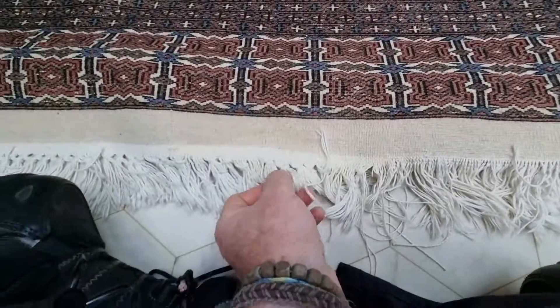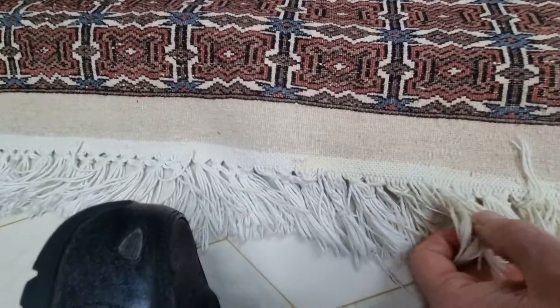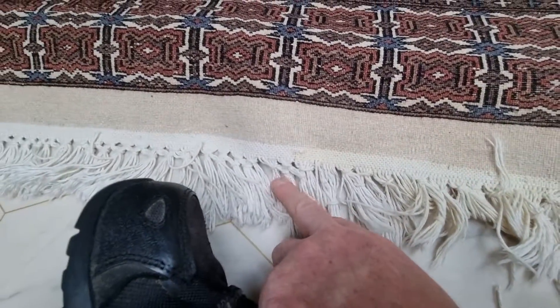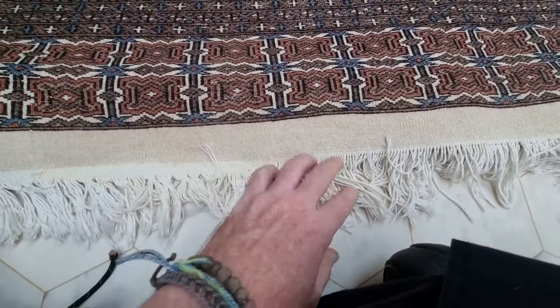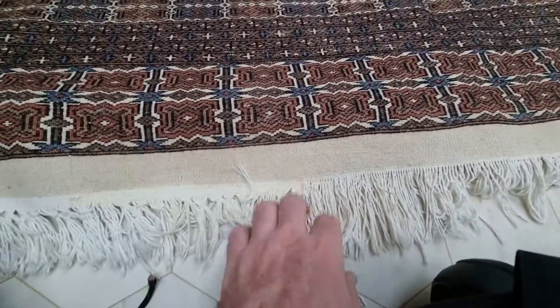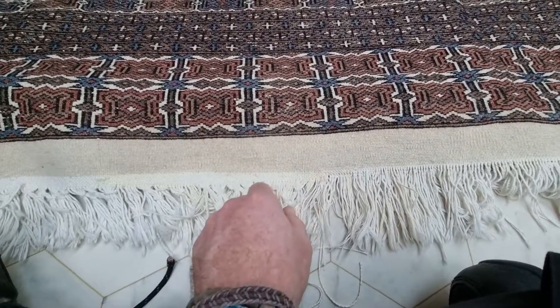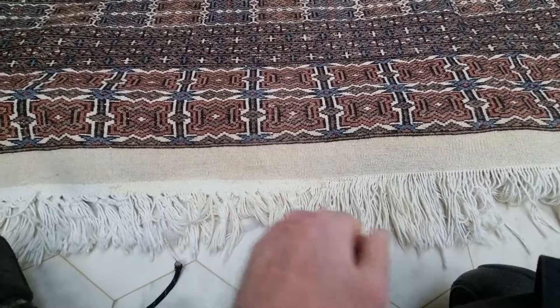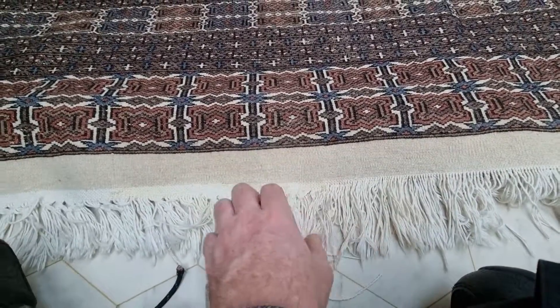And then I'm working on a repair — we've got a custom fringe. It's a knotted fringe but over the years it's all been coming undone. So this rug's all been cleaned and I'm just going to mess about with the fringe a bit, just put a secure stitch all the way across there to make it look a bit more even and a bit nicer.